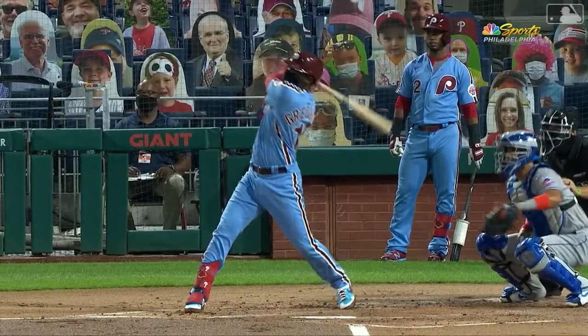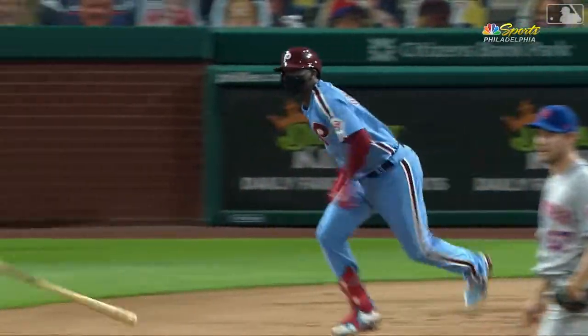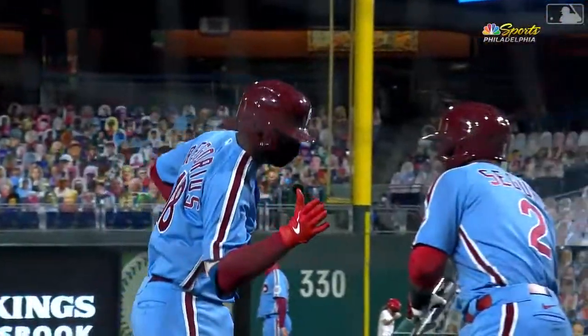We're not done yet. Yeah, nice short swing by Deedee — choked up on it with two strikes and just a center-cut fastball that we've seen him hit that pitch very hard for pretty much all season.